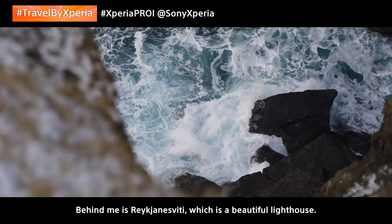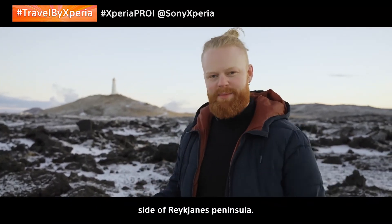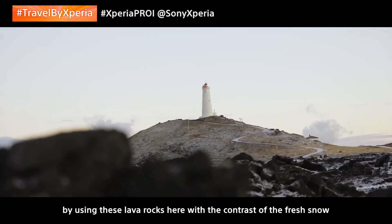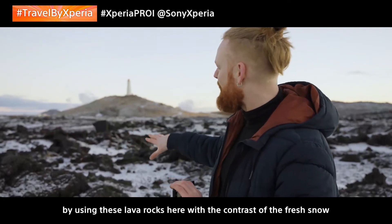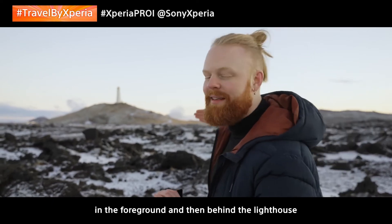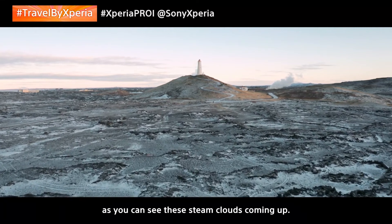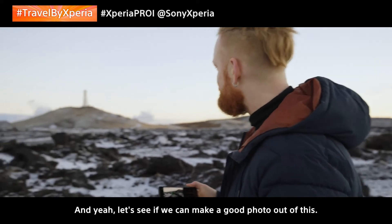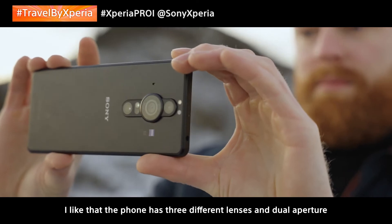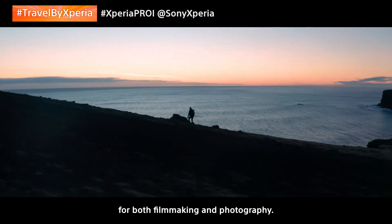Behind me is Reykjanesviti, which is a beautiful lighthouse located on top of a little hill on the outer side of Reykjanes Peninsula. I'm going to use the telephoto lens and try to frame up the photo using these lava rocks with the contrast of the fresh snow in the foreground, and then behind the lighthouse there is a geothermal area — you can see steam clouds coming up. I like that the phone has three different lenses and dual aperture, simply because it gives me more creative freedom for both filmmaking and photography.